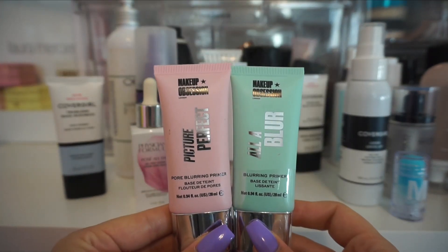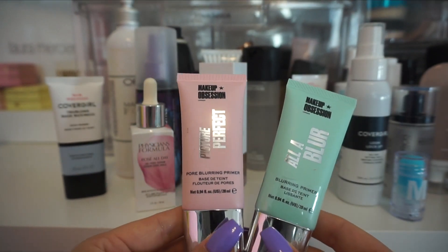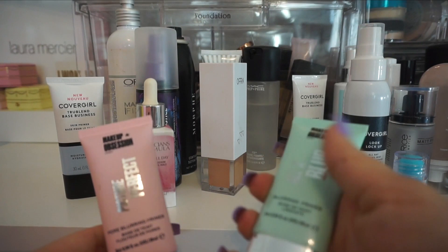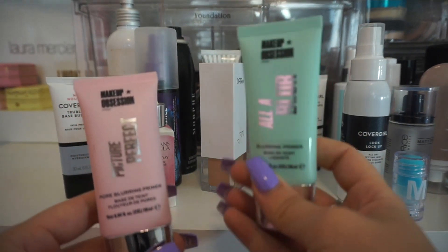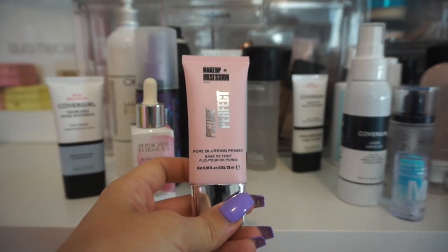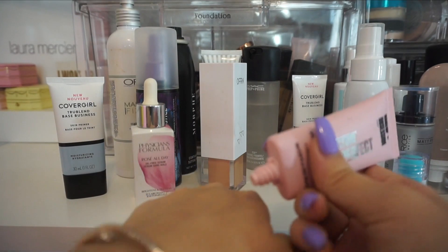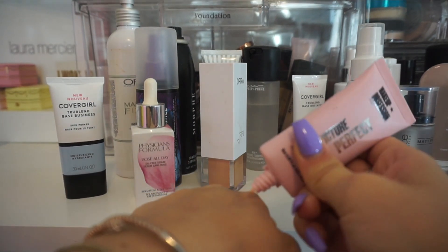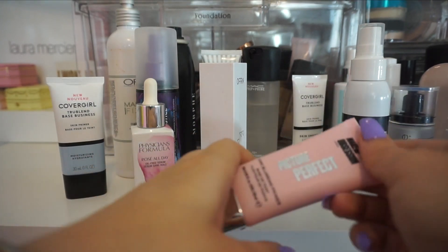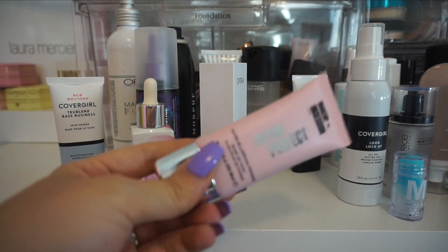I have a few different primers here from Makeup Obsession. I have the blurring primer and the pore blurring primer. I actually didn't even open this one — the blurring primer — so I'm going to throw that in a giveaway for you guys because it's not even open. This one was the pore blurring primer, and I honestly don't remember anything about this. I must not have loved it too much because I didn't go back into it. I'm probably just going to declutter this one, because if I don't even remember what it was like, I don't need it in my collection.